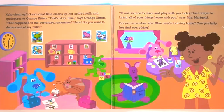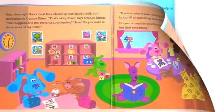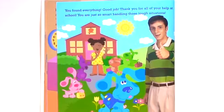It was so nice to learn and play with you today. Don't forget to bring all of your things home with you, says Mrs. Marigold. Do you remember what Blue needs to bring home? Can you help her find everything? You found everything! Good job! Thank you for all your help at school. You are just so smart handling those tough situations.